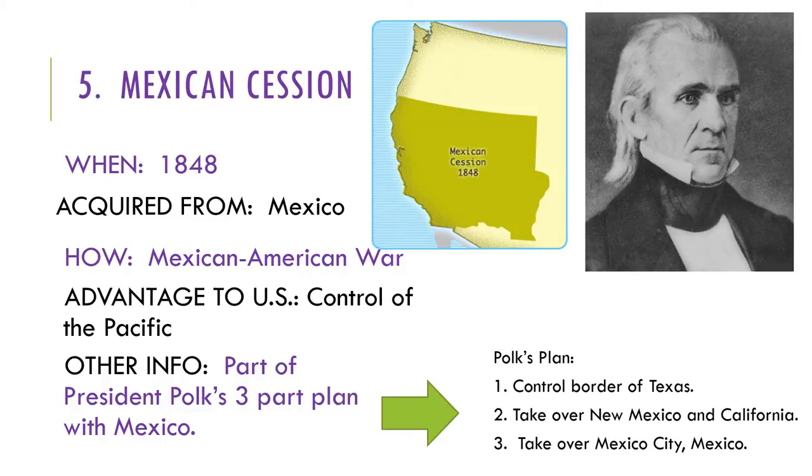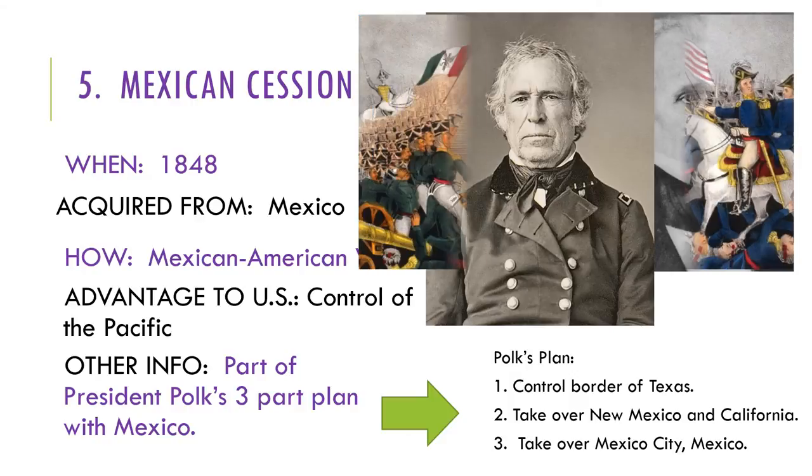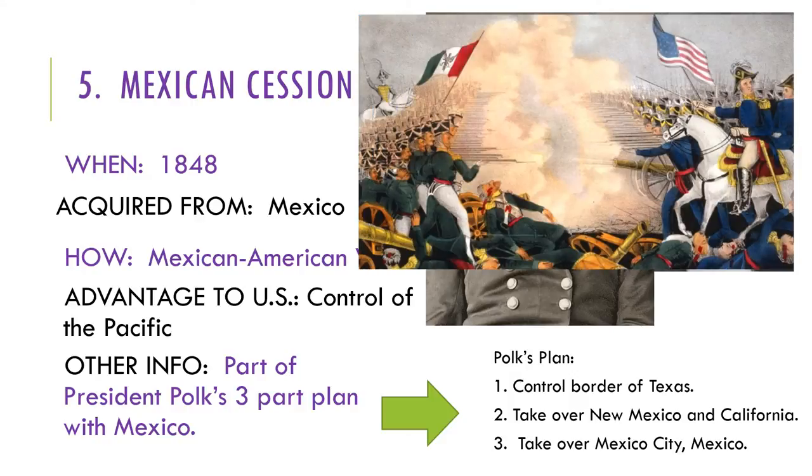The American general in charge was a man by the name of Zachary Taylor. In response, Mexico sent their troops, led by General Santa Ana. At the Battle of Buena Vista, Taylor, along with his 5,000 men, were attacked by a massive army of 14,000 soldiers. They were seriously outnumbered, but surprisingly, the Americans held them off.